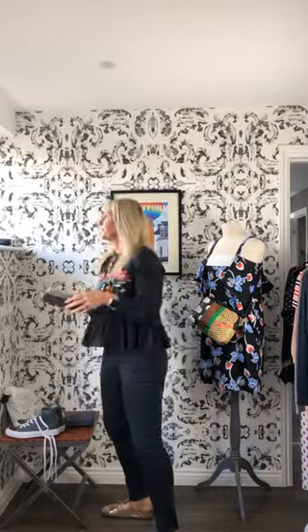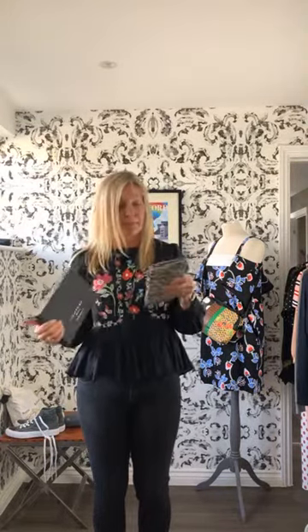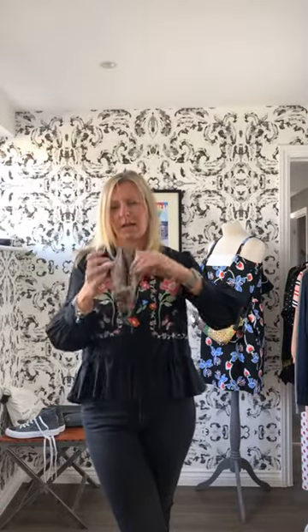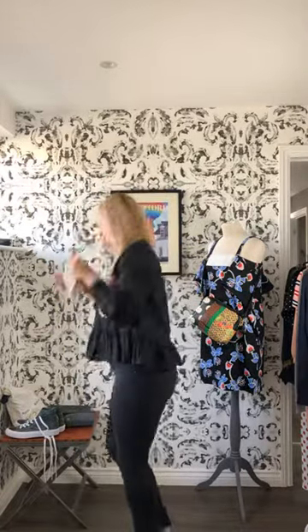Another thing we've had in is Liebeskind — I always find it really difficult to say. The box is a little bit stained but that's just the box. It's in a tiger print and it has a little popper in the middle, so it's good for popping your phone in. It's also got card slots on both sides for money and cards, so it's quite good if you've got lots of cards and you don't want to take a full bag out but you need a nice little going-out purse. That's on the website.